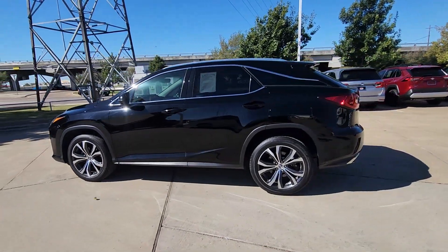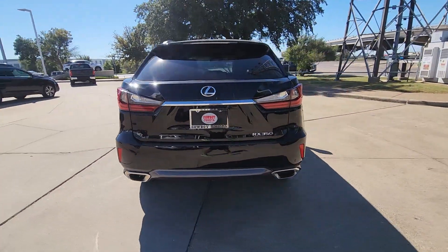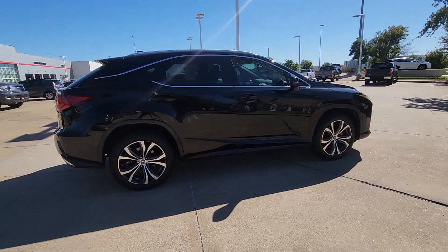Your next car could be the 2019 Lexus RX. With less than 60,000 miles on the odometer, this vehicle stands out from the rest.